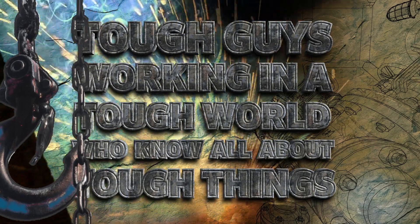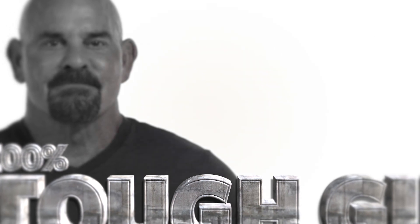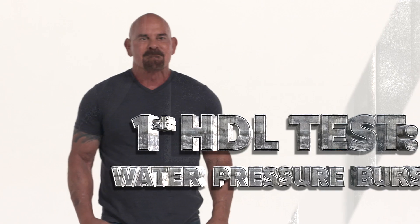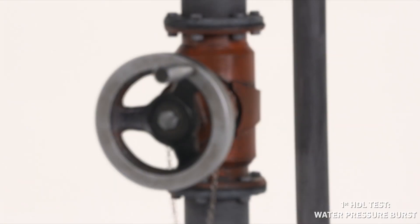HDL is the best dripline in the industry. We back it with a five-year warranty and unmatched support. You don't have to take my word on how tough HDL is. Let's see what this tough guy has to say. Yeah, it's easy being a tough guy when you work with tough gear. Here, check it out.